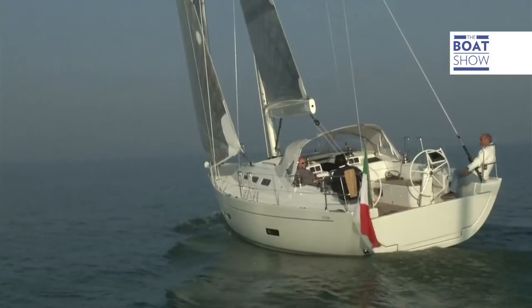We're just outside Chioggia on the Italia 1398. The wind is about seven knots and we're going about 6.5 knots.